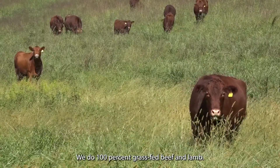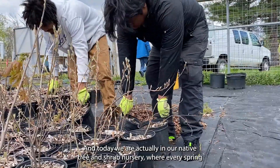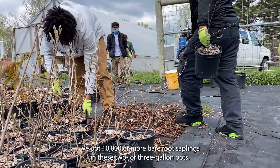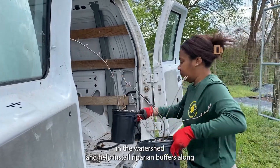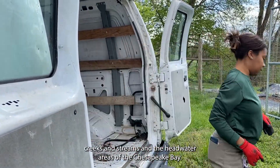We do 100% grass-fed beef and lamb, and today we are actually in our native tree and shrub nursery where every spring we pot 10,000 or more bare root saplings in two or three gallon pots, and then ultimately after a year or so they will go out to other farms in the watershed and help install riparian buffers along creeks and streams in the headwater areas of the Chesapeake Bay.